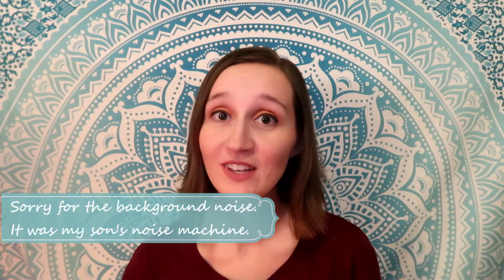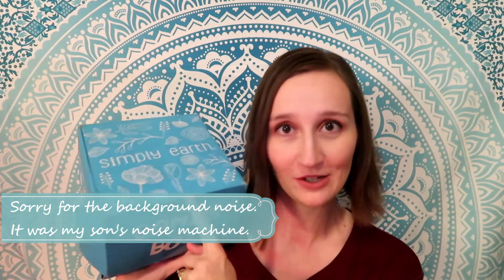Hi everyone, Tanya here. Welcome back to my channel. We are here for another unboxing video of my favorite — you guys know — my Simply Earth box. There are some changes going on and I feel like this is going to be my favorite box. I'm so excited, I got a little sneak preview, and I just got it in the mail today. I haven't even opened it yet but I couldn't wait, so I wanted to film it for you guys.